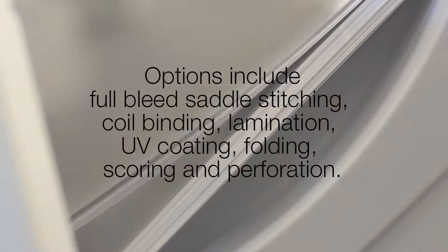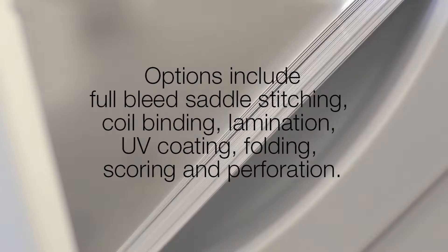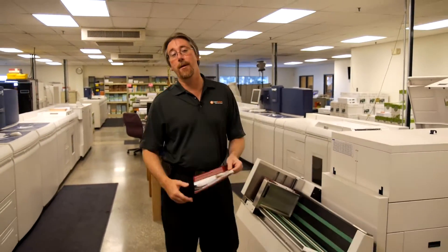Along with digital print we offer a wide variety of inline, nearline, and post-print finishing options including full bleed saddle stitching, coil binding, lamination, UV coating, folding, scoring, and perforation. Operating our presses on a 16-hour schedule, all of our print center operations are designed to deliver quality product quickly and accurately to our distribution center or to your end user in the field.